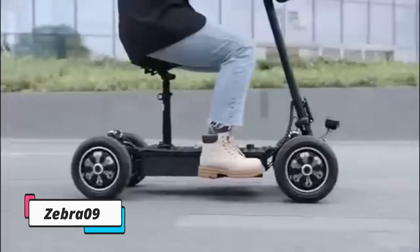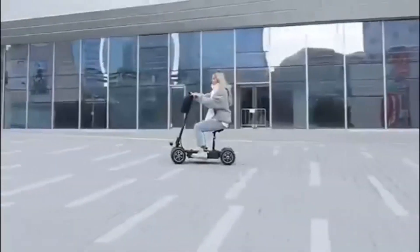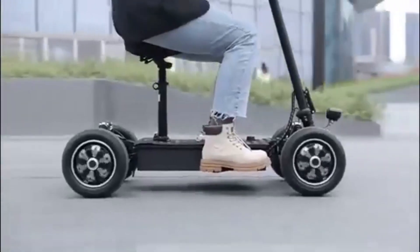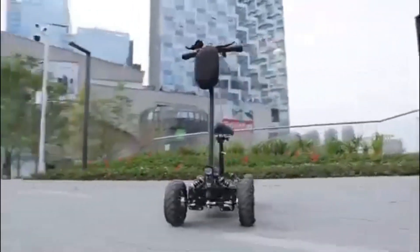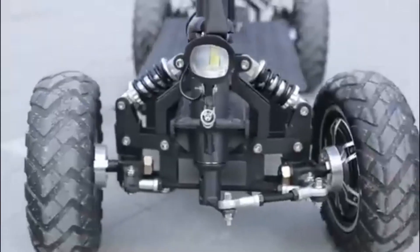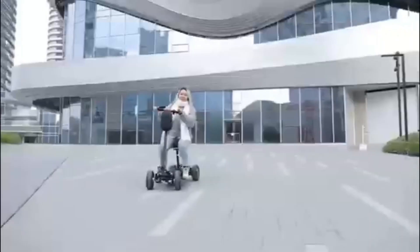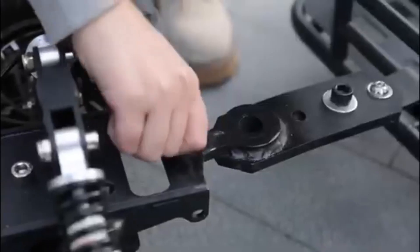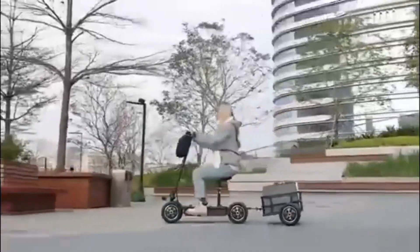The Zebra 09 is a four-wheel electric scooter designed for urban commuting and cargo transport. It features a robust and stable chassis system with a unique three-part structure and aluminum alloy shock-absorbing springs, delivering a smooth driving experience across various terrains. The scooter is equipped with a dual-drive system, each 1,000W brushless motor peaking at an output of up to 4,000W, ensuring powerful dynamics. The Zebra 09 has a 9-inch wheelbase, a 45 kilometer range, a load capacity of 250 kilograms, and a maximum speed of 30 kilometers per hour with all-weather support.